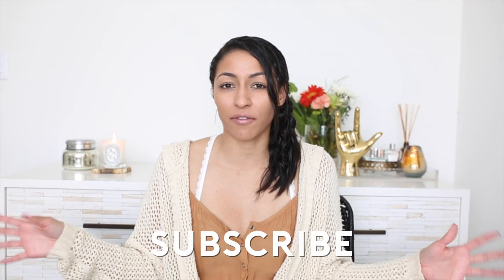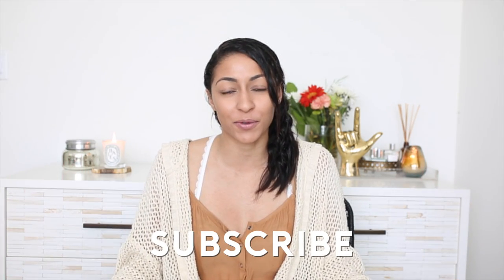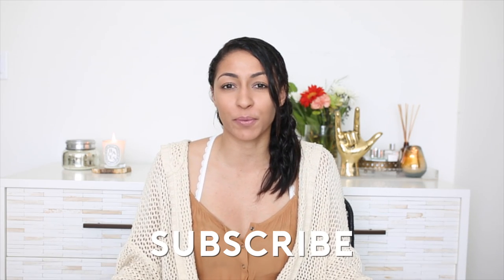Hi guys! For today's video I'm going to share with you 10 easy ways to spice up your room for spring. I just thought this would be a fun video to do to kick off the spring season. I'll be doing a ton of spring room decor coming up soon, but this will be my first spring video for your room. I hope you guys enjoy it.